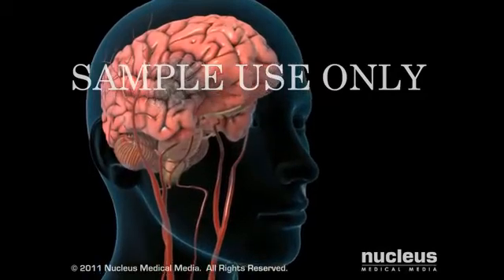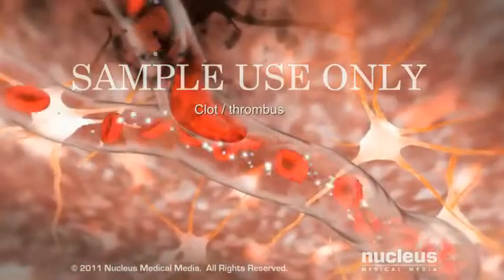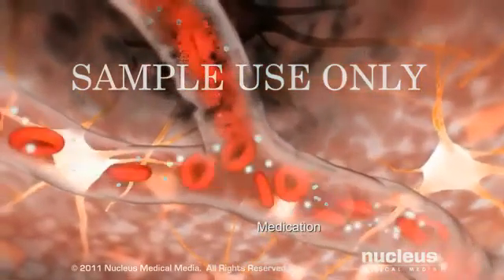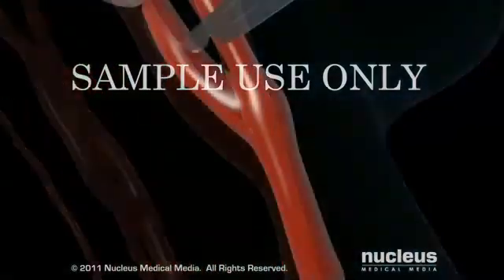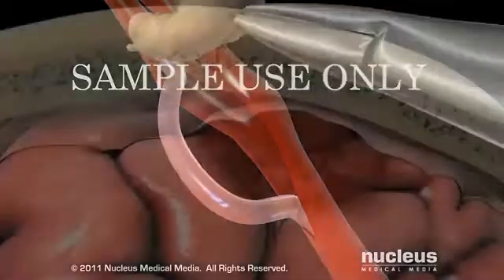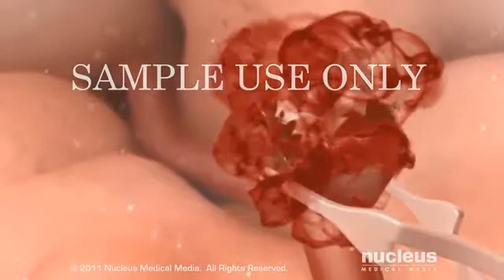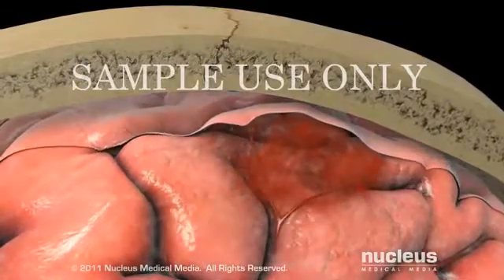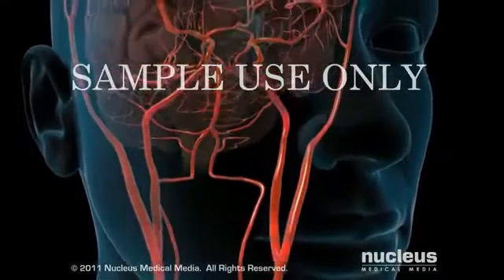Immediate treatment for your stroke may help to minimize brain cell injury and death. If you have an ischemic stroke, you may be given medication to break up the clot causing your stroke. Later, your doctor may recommend surgery, such as carotid endarterectomy, to reduce your risk of having another ischemic stroke. In the case of hemorrhagic stroke, emergency surgery may be necessary to repair damaged arteries or reduce the pressure of the blood on your brain. You may be given medication to help the brain's blood flow return to normal.